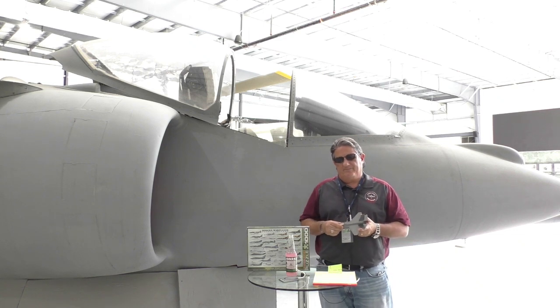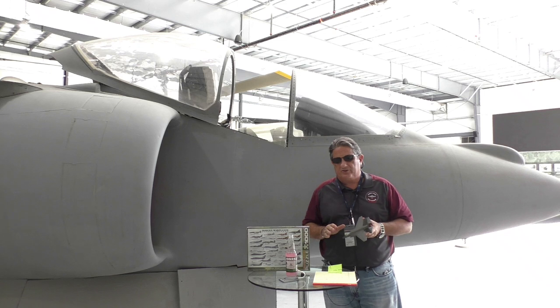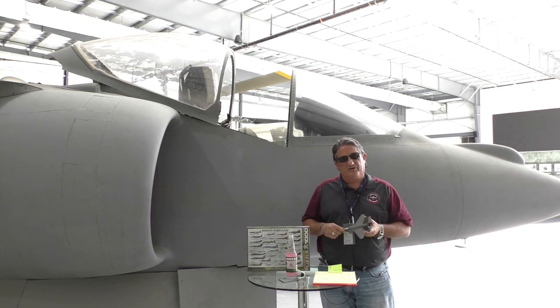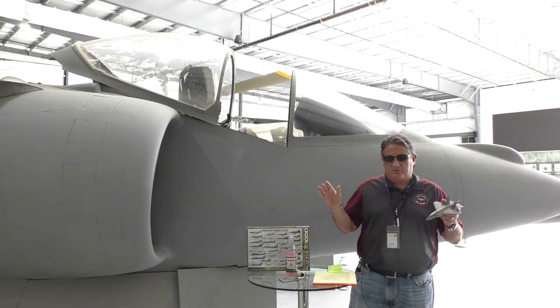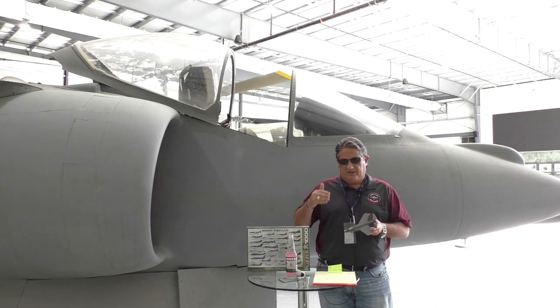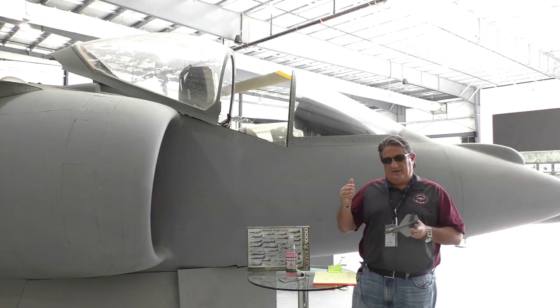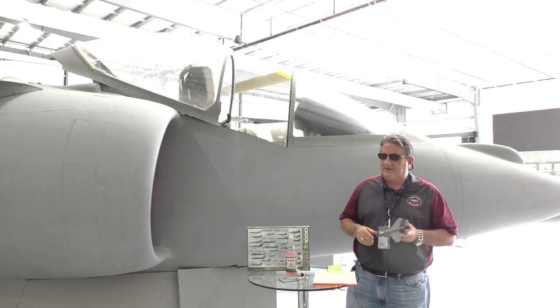The AV-8B, the Harrier II, was introduced in 1985. There were 337 of them made — not widely produced. It pretty much supplanted the A-4s and some of the other things that were in the inventory being flown by the Marines and the Navy at that time. The first prototype of this airplane was the P.1127 — that was the British version.